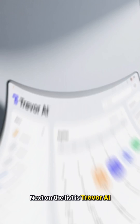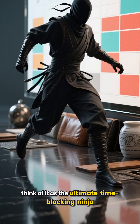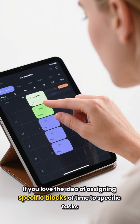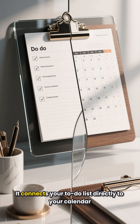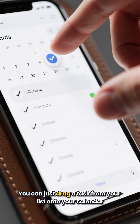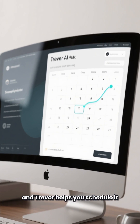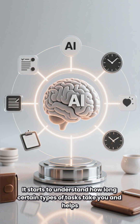Next on the list is Trevor AI. Trevor is a bit more minimalist, and I think of it as the ultimate time-blocking ninja. If you love the idea of assigning specific blocks of time to specific tasks, you'll love Trevor. It connects your to-do list directly to your calendar — you can just drag a task from your list onto your calendar and Trevor helps you schedule it.